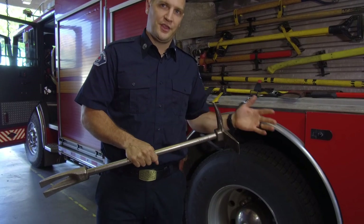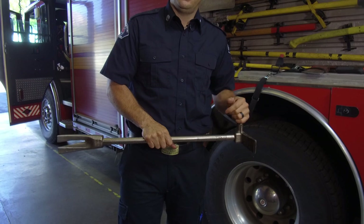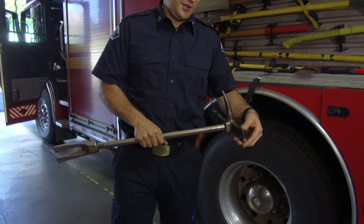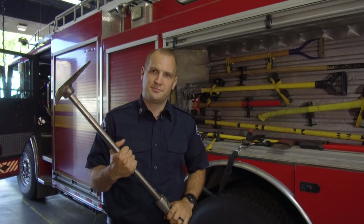We smash this end with an axe into a door. We can put this edge in and also work it up and down to help spread the door so we can get this side in. And then this is just the fun part — to smash doors with.